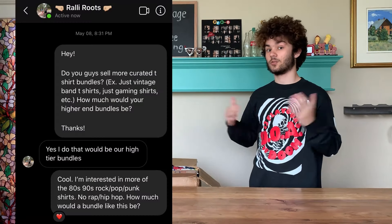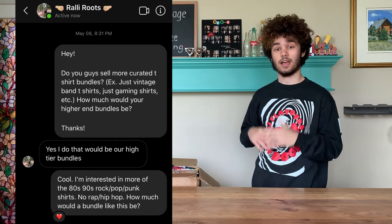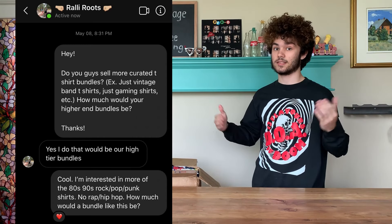For some context leading up to the purchase of this box, I had been watching Rally Roots over the pandemic and noticed that he was getting a bunch of vintage t-shirt boxes and throwing together mystery boxes. So I went ahead and bought the premium thousand dollar t-shirt box for just music tees, and this is what I got.